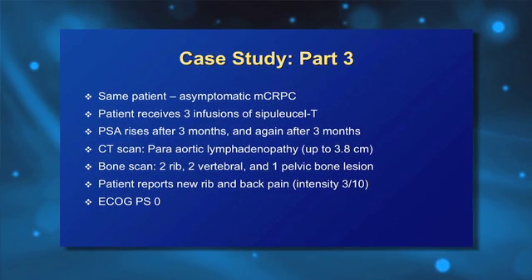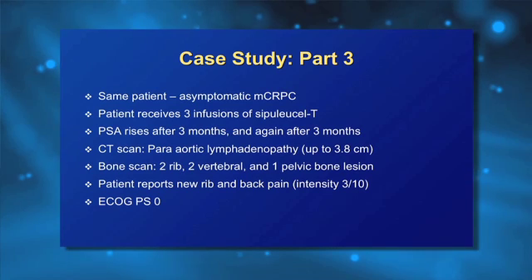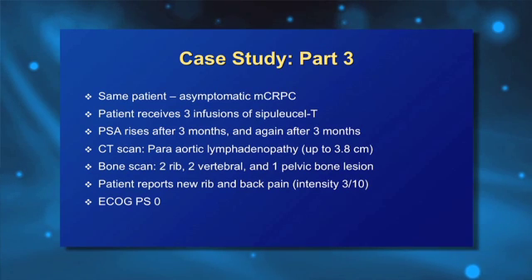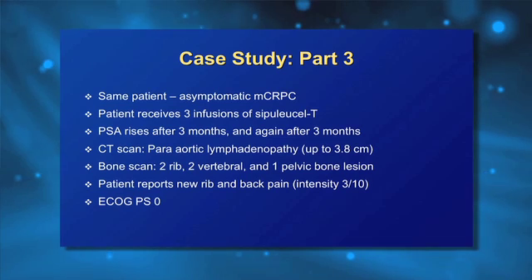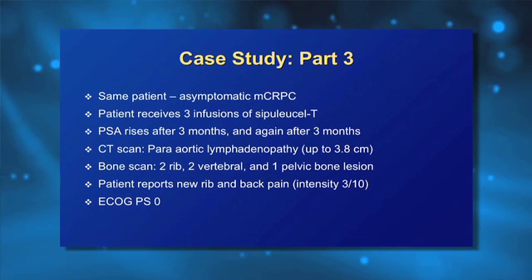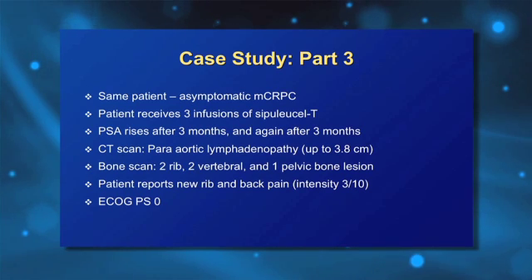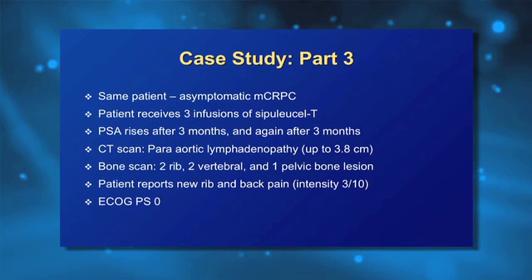This patient did receive sipuleucel-T — three infusions two weeks apart over a four-week period. He received all three infusions. As we often see with this agent, it doesn't really produce PSA declines, and this patient was counseled about that. Three months later his PSA took a rise, and six months after his last sipuleucel-T infusion PSA was again rising. At that point we restaged — the CT scan showed a new para-aortic lymph node at about 3.8 centimeters, which was highly suspicious. The bone scan had gone from two lesions to five.